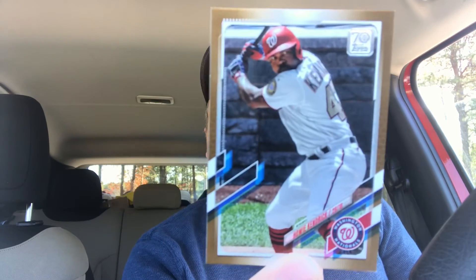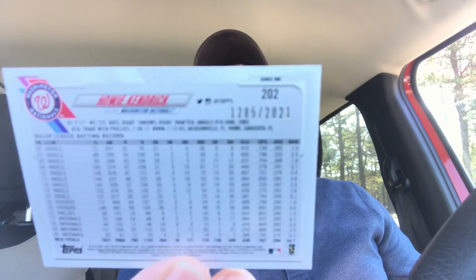Is this brown? It's brown and serial numbered. It's Howie Kendrick. Pretty cool. Serial numbered 1285 out of 2021 on the back. Pretty sweet.